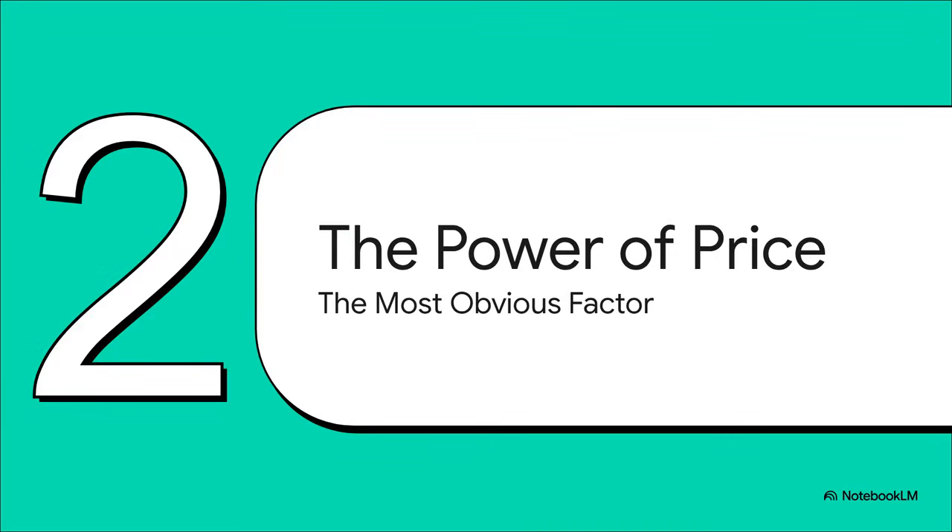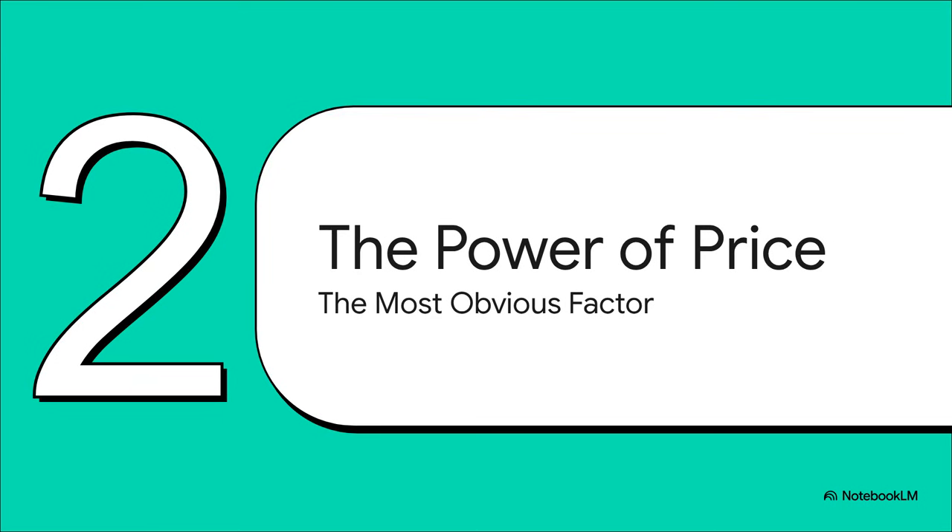First up, let's talk about the most obvious clue of all — the one we all see right away: the price tag. It's probably the single biggest, most direct thing that affects whether we buy something or not. And this brings us to a fundamental rule in economics, maybe the most famous one, actually.